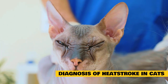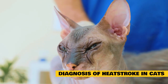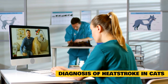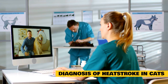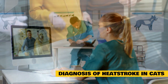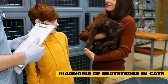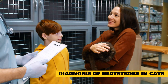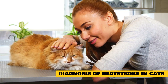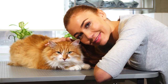Diagnosis of heat stroke in cats: Your veterinarian will ask you about your cat's activity and environment to determine what risk factors for heat stroke your pet has been exposed to. Factors such as exposure to high ambient temperature without ventilation, inability to access shade or water, or excessive activity should be communicated to your veterinarian. Your veterinarian will take your cat's body temperature to determine if it has become elevated. A body temperature of 102.5–104 degrees Fahrenheit is elevated, and a temperature of 105 degrees Fahrenheit or higher is life threatening.